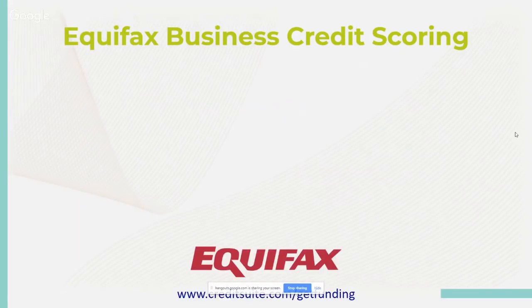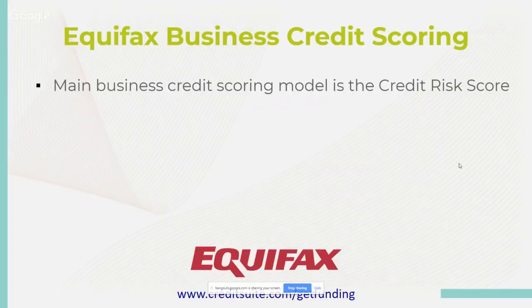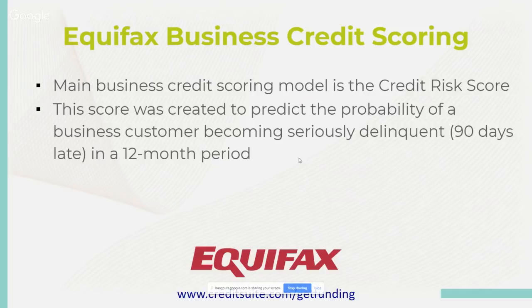The Equifax credit risk score was created to predict the probability of a business customer becoming seriously delinquent — at the 90-day mark — in a 12-month period. They give a bit of leeway in reporting, so at the 30 or 60-day mark they're not as hard on scoring. But you don't want to find yourself there, because a bank may report to both Experian and Equifax. Experian is a bit more serious and on top of reporting than Equifax, but once you start approaching the 30, 60, and 90-day mark, you'll see lower scores, which indicate higher risk of serious delinquency.